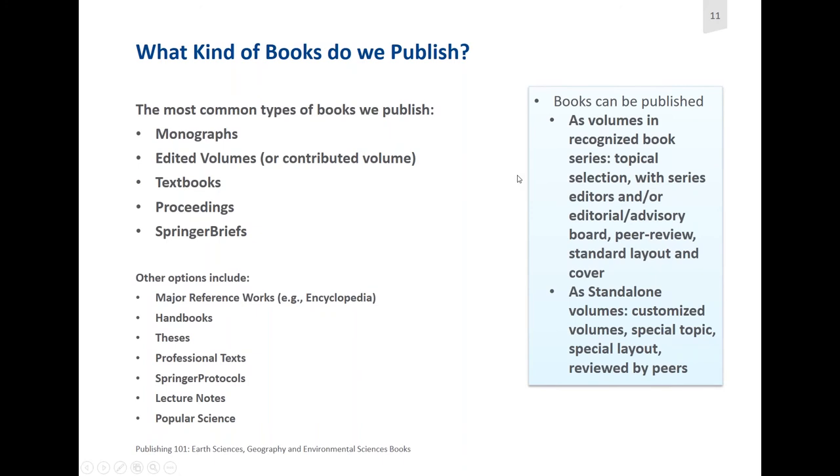Books can be published either as volumes within a series — these are topical selections with series editors or series advisory boards, and we usually have relatively standard layouts and standard covers. Many series are indexed in Web of Science, and some are even indexed in Scopus. Standalone volumes are more customised and sometimes cover specialised topics that just don't fit within a series. Both of these options are externally peer reviewed.